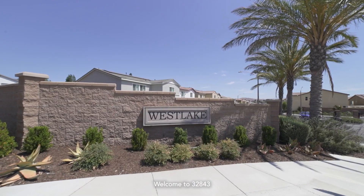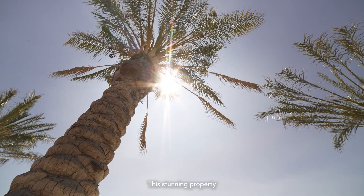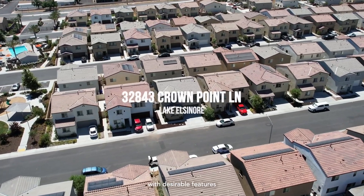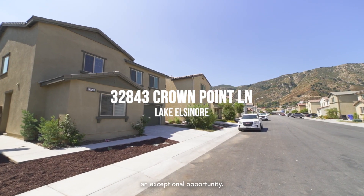Welcome to 32843 Crown Point Lane in the city of Lake Elsinore. This stunning property offers a comfortable and spacious living space of 2,021 square feet. With desirable features and a convenient location, this home presents an exceptional opportunity.